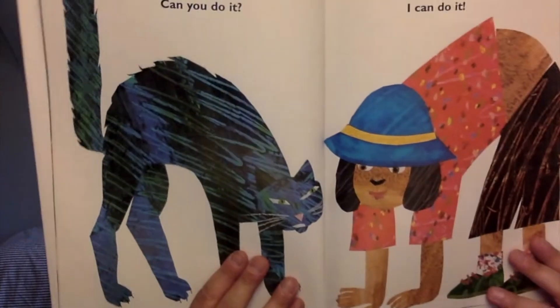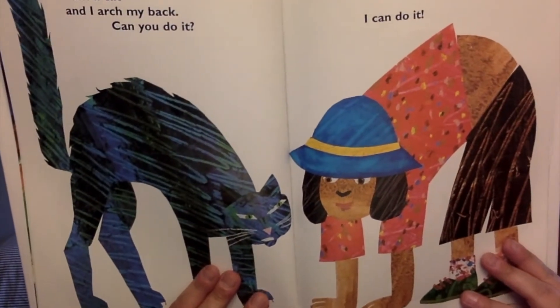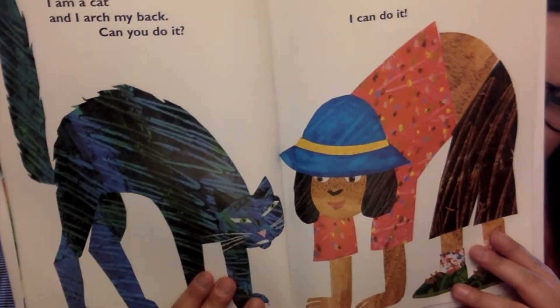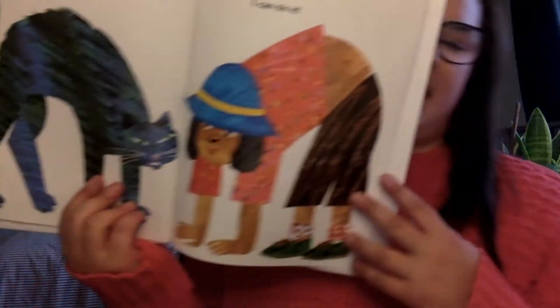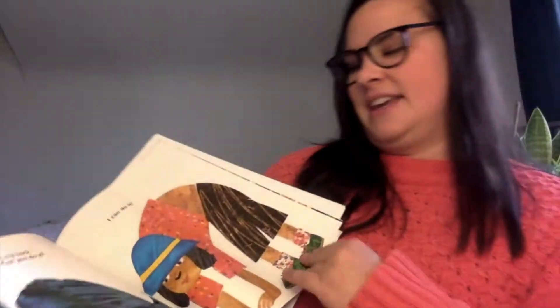I am a cat and I arch my back. Can you do it? Can you do this? I can do it. I can't really do it in this chair — arch my back like a kitty.